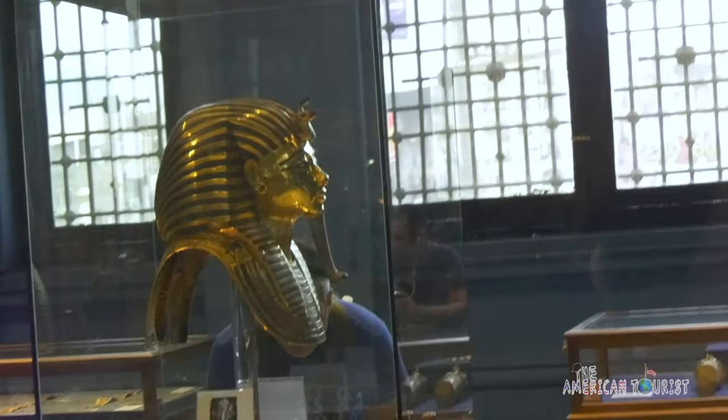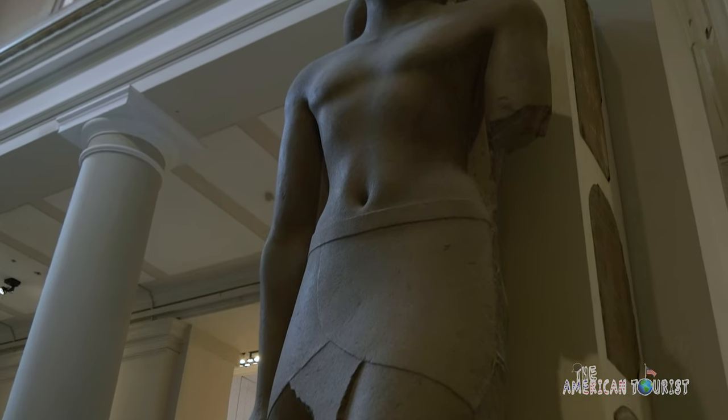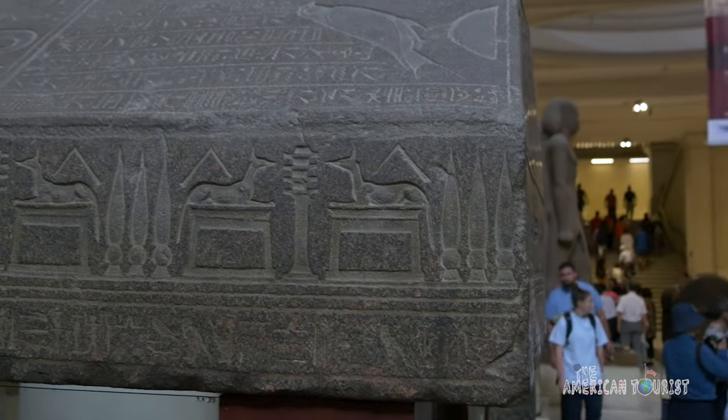When the mighty pharaohs ruled over the land, they shaped a civilization that was so mystifying and so monumental, leaving behind an unfathomable legacy for us to try and decipher today.